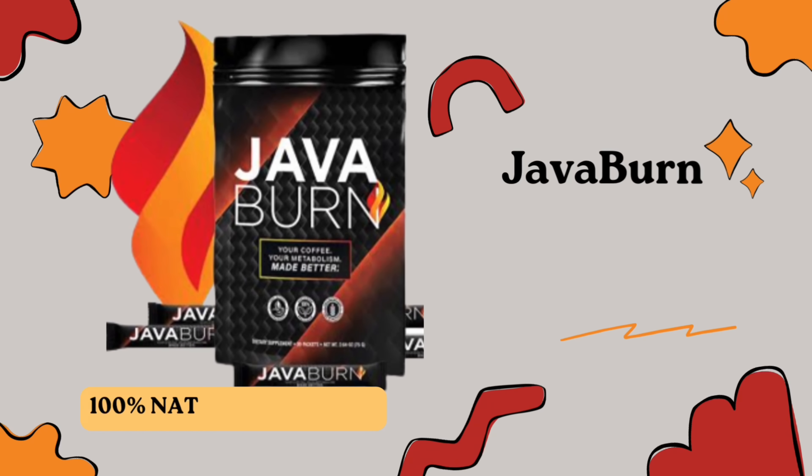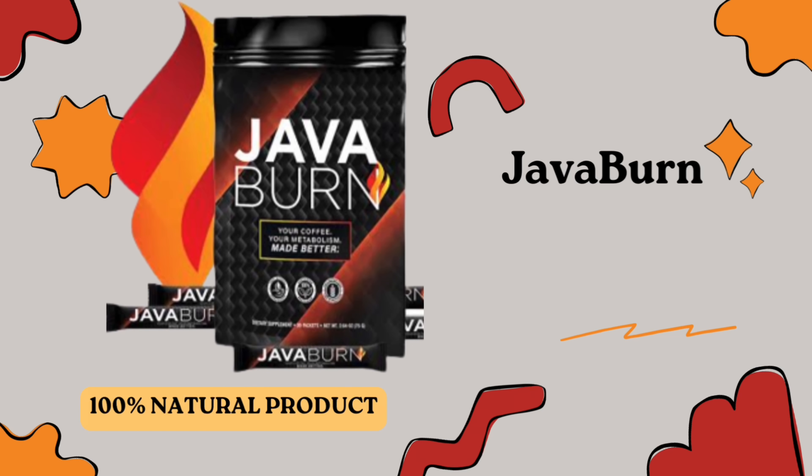Hey everybody, what's up? My name is Aline and today I'm here sitting in my stairs recording a really quick video just to talk to everybody out there about Javaburn and everything there is to know about this supplement.